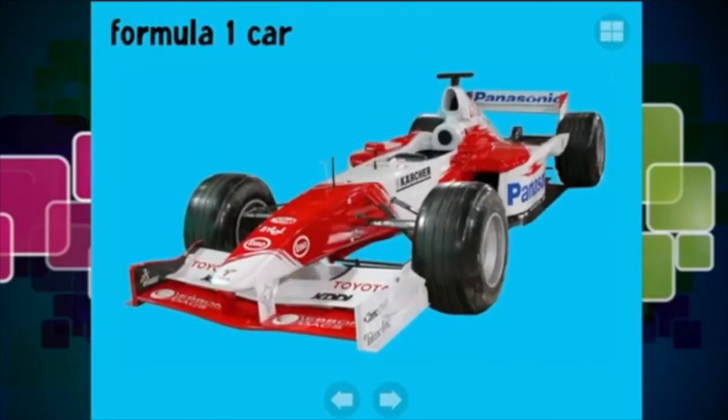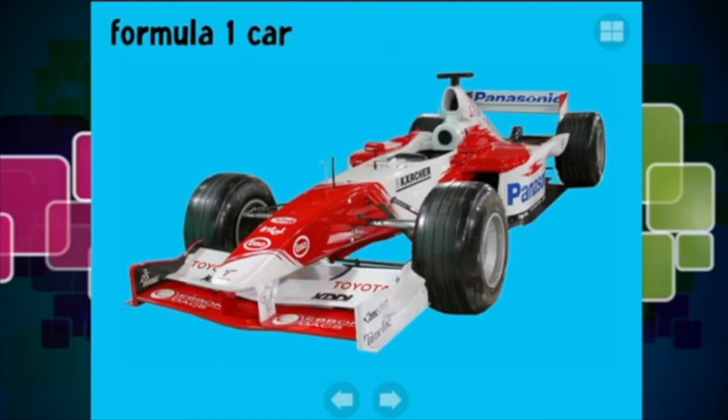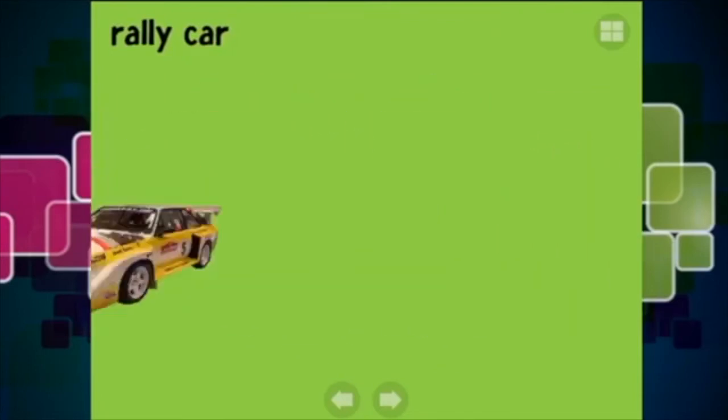These are super fast - these are the fastest cars in the world and they are called Formula One cars. Doesn't that look super cool? And a rally car - these are off-road cars, they are pretty awesome and they rally around in the dirt.